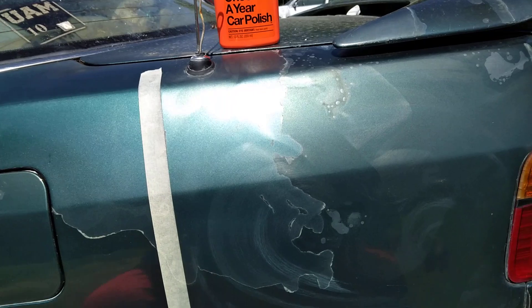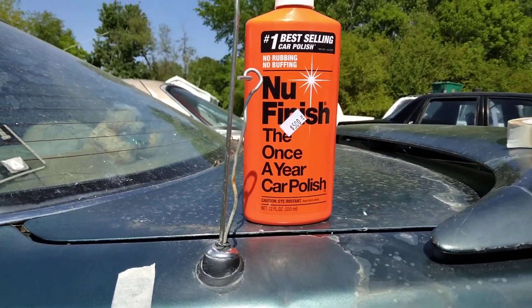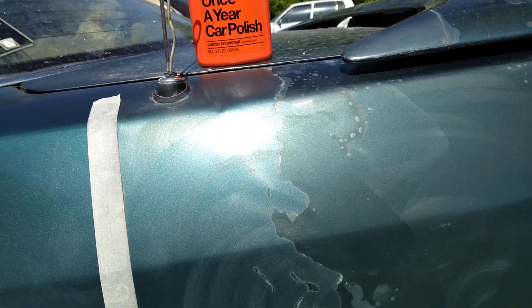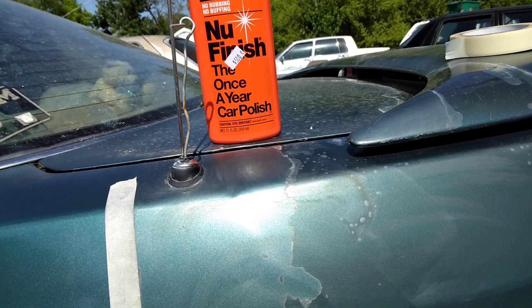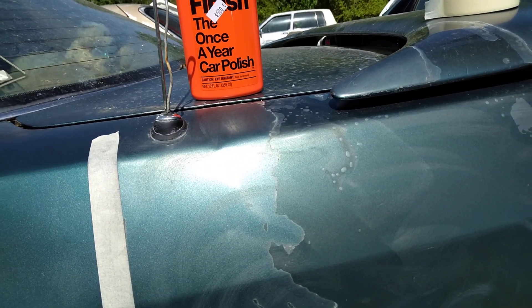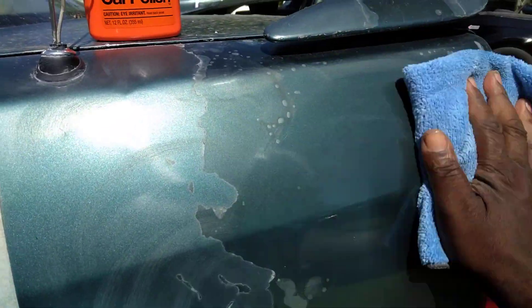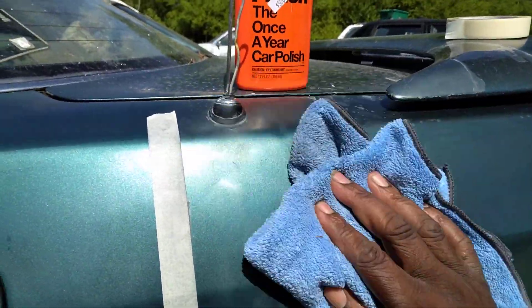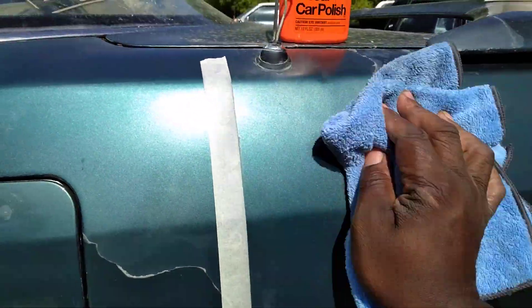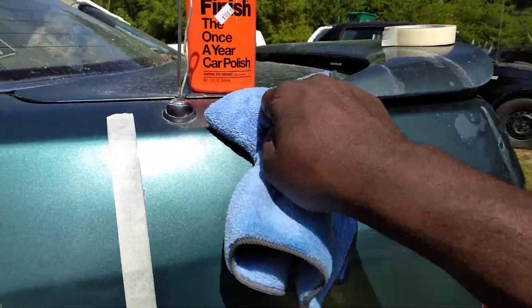Alright, so we're gonna go ahead — once you work it in, you can go ahead and buff it off. You can buff it off real quick. You don't have to wait that long, you know. Somebody cutting grass over there... my buddy cutting grass over there. Let's go ahead and buff this back off. Gotta stop hollering at him for a minute.